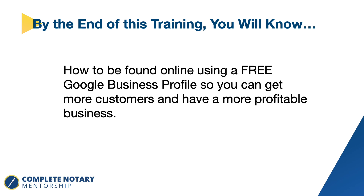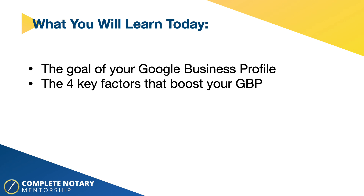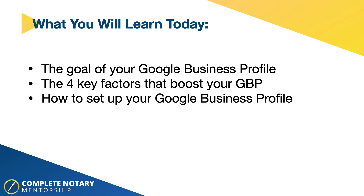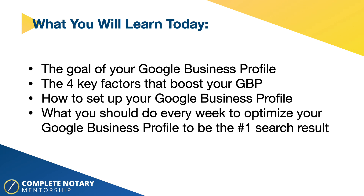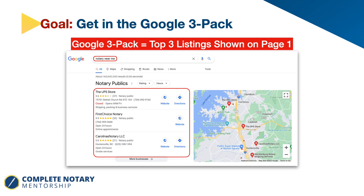By the end of this training, you're going to know how to be found online using free Google Business Profile so you can get more customers and have a more profitable business. Today you're going to learn the goal of your Google Business Profile, the four key factors that can boost your Google Business Profile so you can be in that three-pack, how to set it up, and what you should do every week to optimize it to be the number one search result. The Google three-pack is the top three listings shown on the map on the first page of Google.